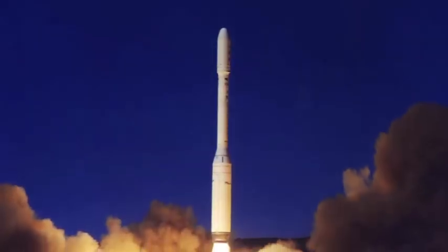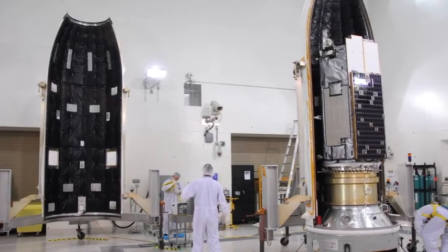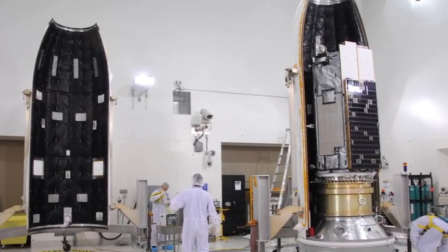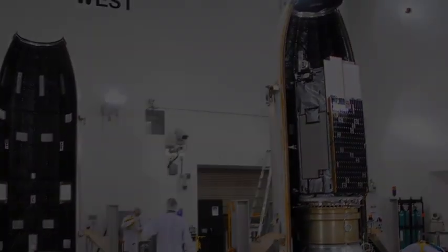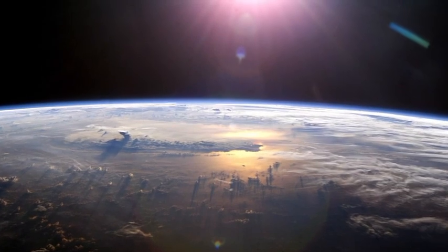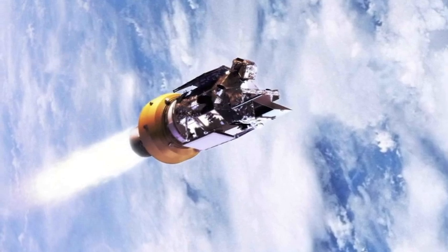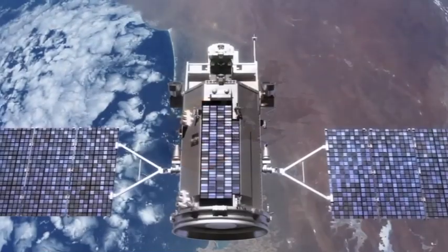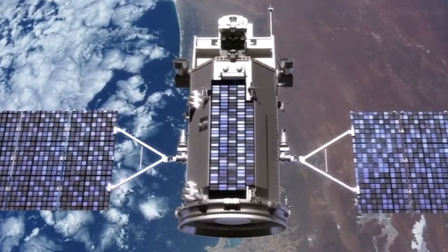A Taurus XL was launched in February 2009 to lift the Orbiting Carbon Observatory, but the payload fairing protecting the spacecraft during the first part of the launch did not separate as it was supposed to, and the spacecraft did not reach orbit. GLORY is going to do some fantastic stuff as far as mapping out aerosols in the atmosphere. It's also a groundbreaker in that this is the first flight after the failure of the Taurus XL vehicle, and we're excited to be doing this.